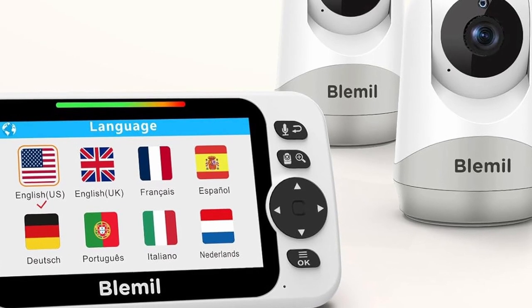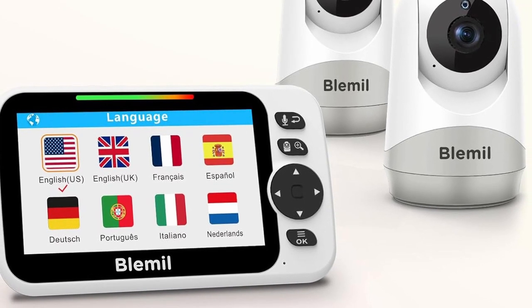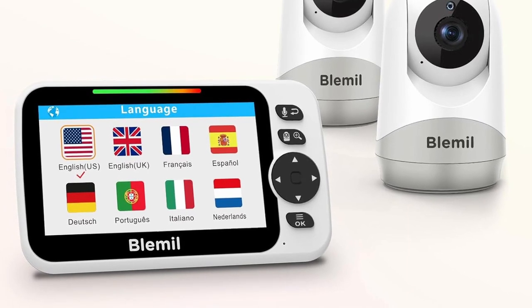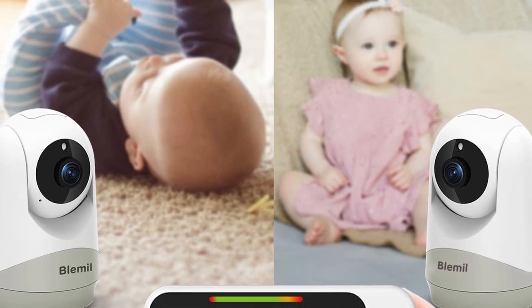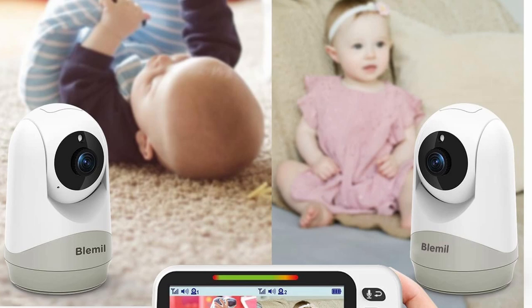Infrared night vision gives good visibility in low light, and Vox mode saves power while activating the monitor when the child unit makes a sound. Support for eight languages, a clock for reminders, and a temperature indicator on the parent unit for thermostat adjustments are among the additional features that improve convenience and functionality.